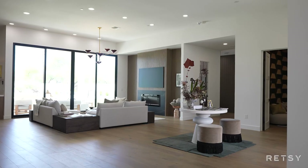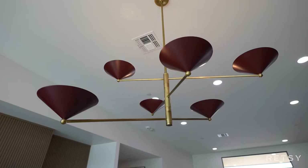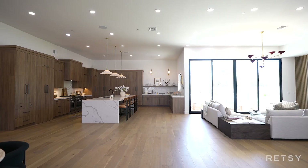This is a floor plan that everybody's looking for — wide open, tall ceilings, and everything in one place.